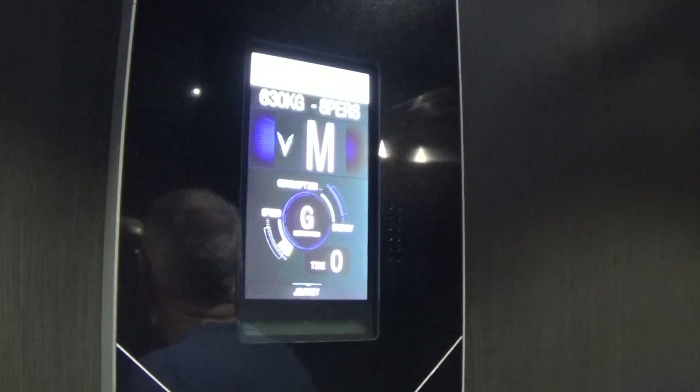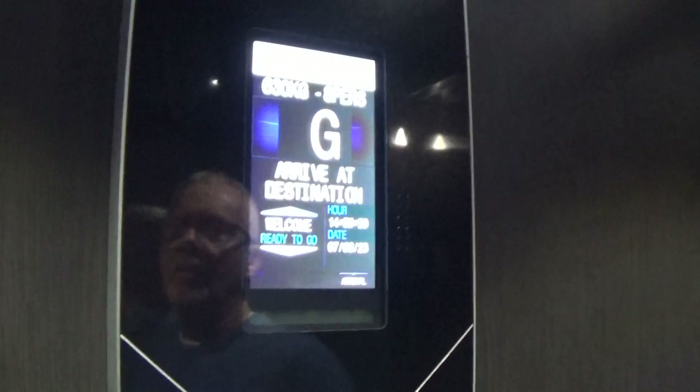Here we are, G. Let's exit the elevator. We'll go to the Otis 2000 hydraulic to video. Doors open.